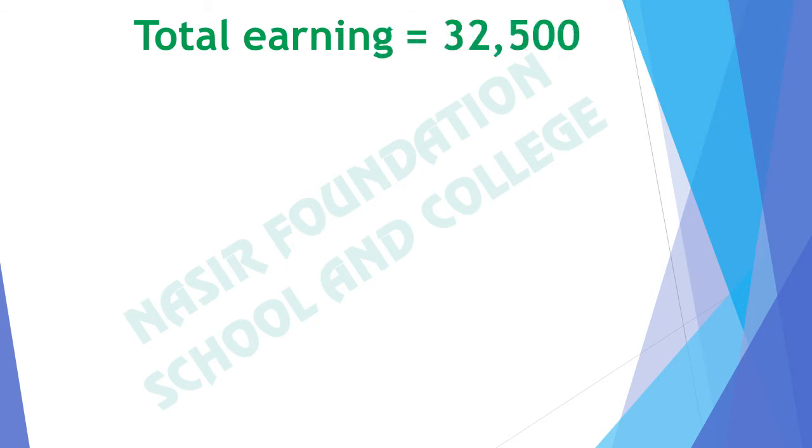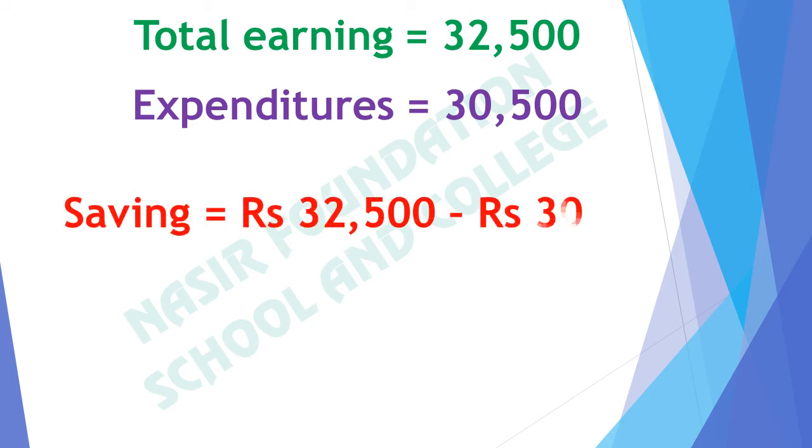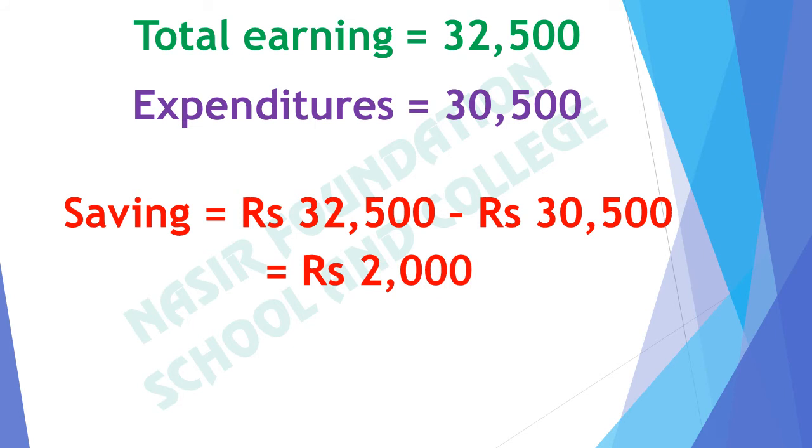If the total earning is rupees 32,500 and expenditures are 30,500 rupees, what will be the saving? We will subtract the expenditures from total earning. The total earning is rupees 32,500 and expenditures are 30,500 rupees. If we subtract 30,500 rupees out of 32,500 rupees, we get 2,000 rupees. It means the saving is 2,000 rupees.